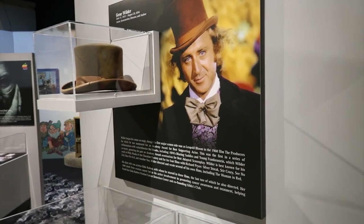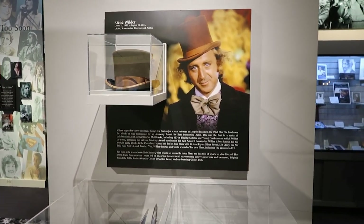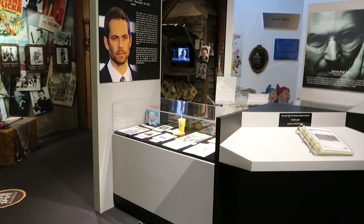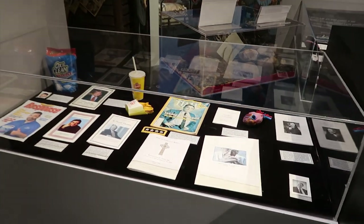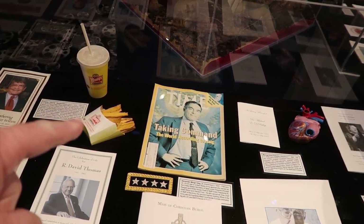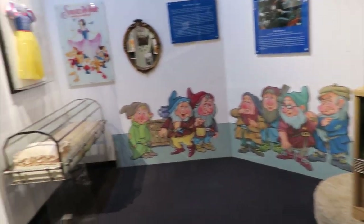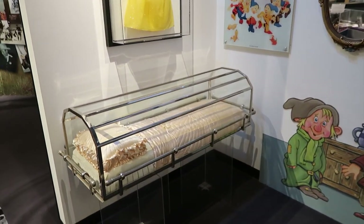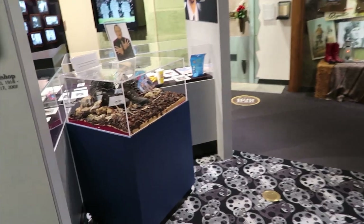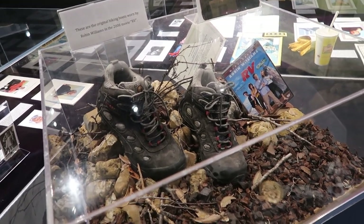It's a whole section on celebrity passings — different interesting things. Gene Wilder, that's the Willy Wonka one. They have all kinds of celebrities with little interesting stories and things that were given out or things they were involved in. There's a replica of Snow White's glass coffin — that's kind of different. And the original hiking boots of Robin Williams from the RV.